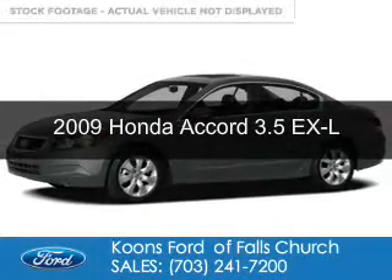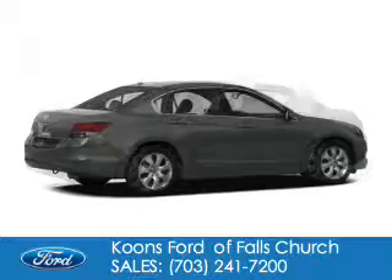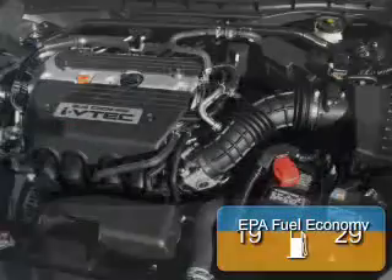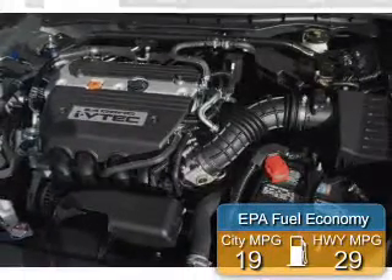This is a used 2009 Honda Accord, powered by front-wheel drive, a 3.5-liter 6-cylinder engine, and a 5-speed automatic transmission. Great fuel efficiency saves you money by requiring fewer trips to the gas station.